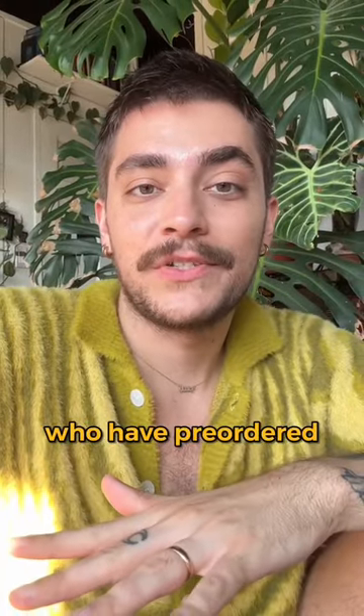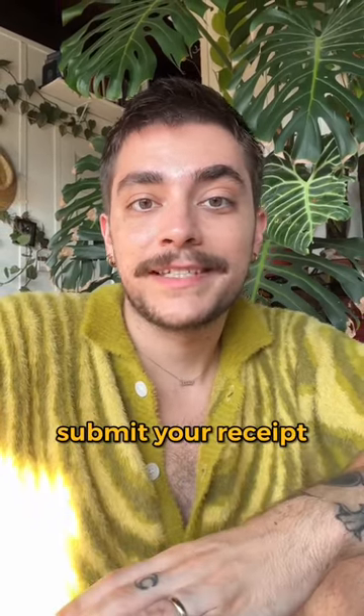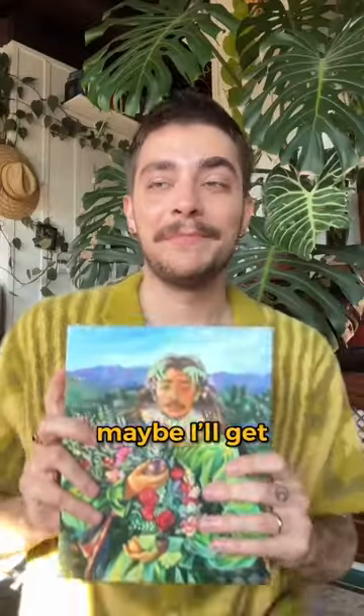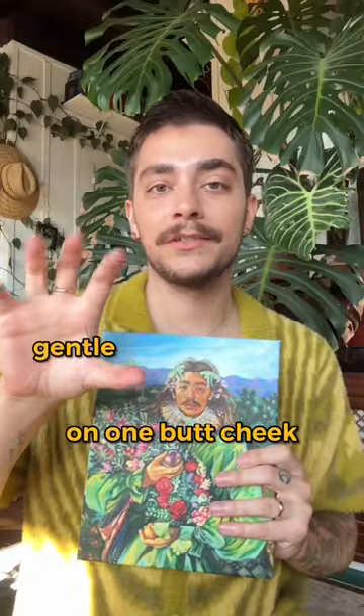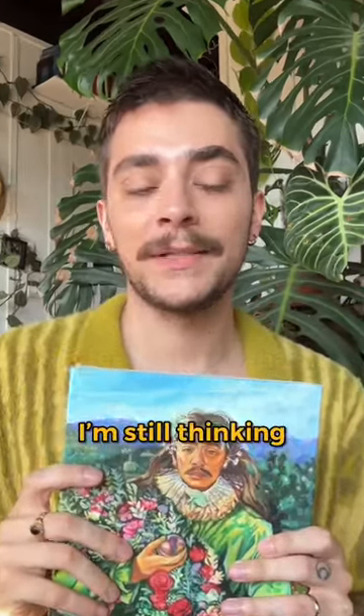The temporary tattoo and the prints are only going to be available to those who have pre-ordered or plan to pre-order my book or the suite. All you have to do is submit your receipt to the link in my bio. Thanks, I hope you love them. Maybe I'll get Gentle on one butt cheek and then Chaos on the other. I'm still thinking about it.